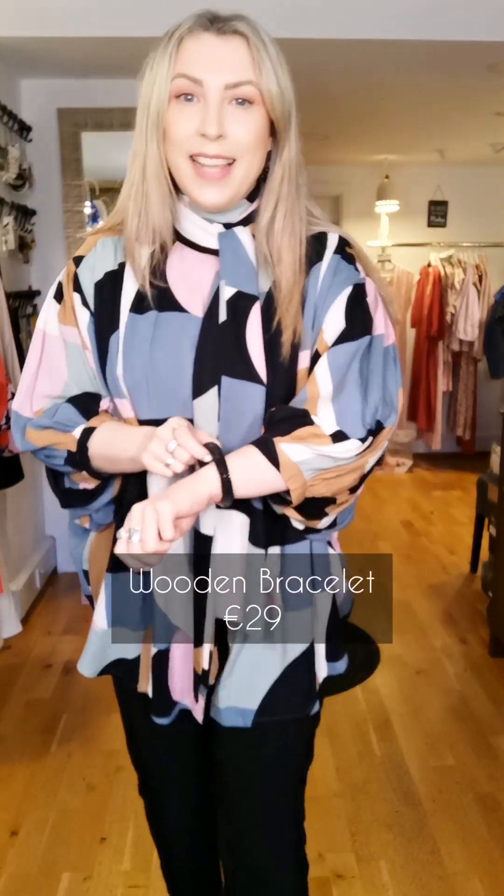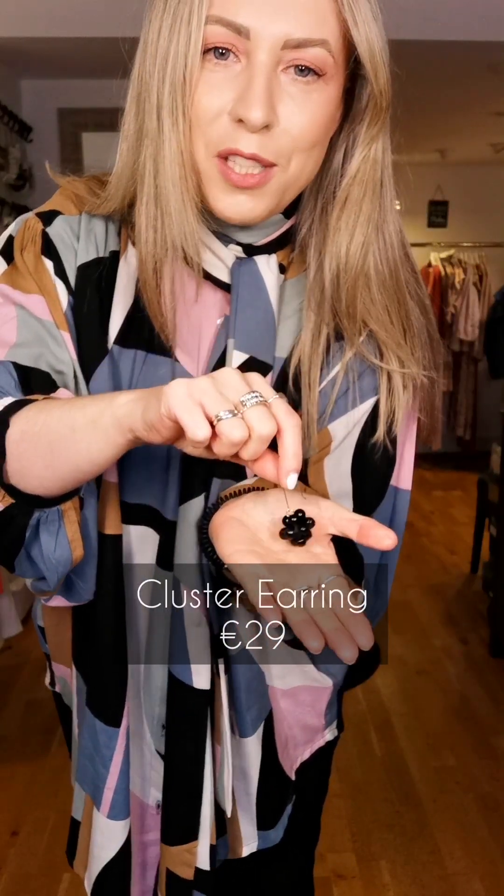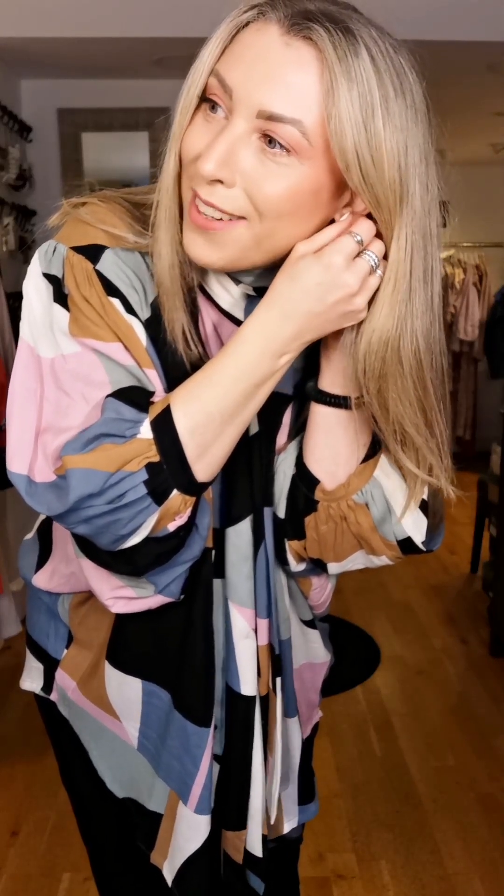I've added that simple little wooden link bracelet at £29 in the black. And on top of that, the gorgeous little cluster earring — so sweet. Also comes in white cap, which is a creamy white colour — a little cluster of baubles on a drop earring. So simple. They hang down just at the right length to kind of blend there with the top of the scarf. They're £29 as well — really simple but effective accessories.